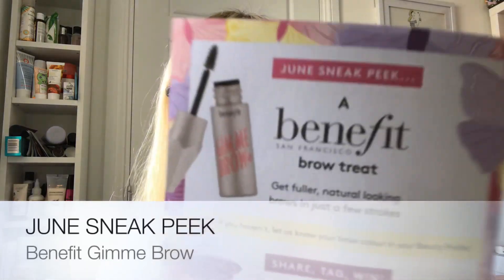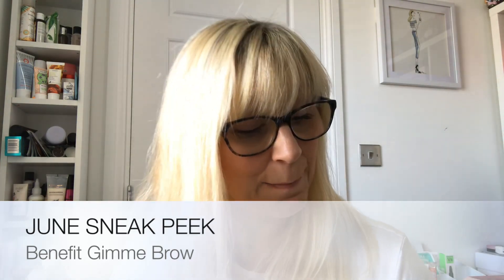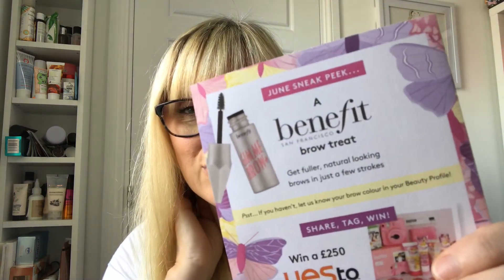The June sneak peek product is a Gimme Brow by Benefit — it will be one of the minis, but it's really good to try if you've never used it. Obviously they come in different shades, so make sure you've updated your beauty profile on the website so they know your brow color. That way you should get one that suits your coloring. If you get one next month that doesn't suit you, let me know, because it is meant to be matched to your beauty profile.